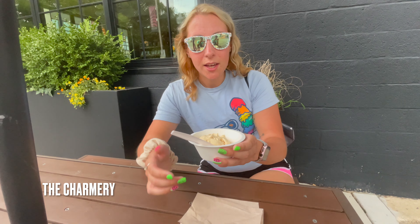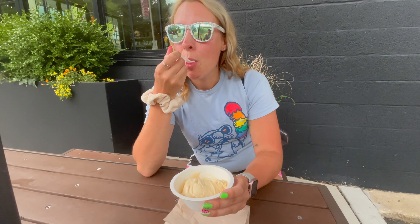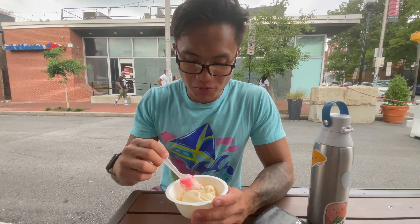We are at the Charmery here in Baltimore — it's a pretty Baltimore staple ice cream place. A lot of people love it. I've had it once before, not the biggest fan, but I'm here to give it a second chance. I have the salty caramel ice cream. Not too bad — salty caramel ice cream, a seven honestly. Wow, okay — nah, this is certified, I'm not gonna lie.